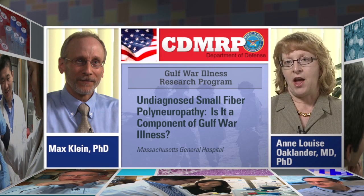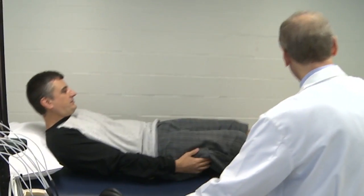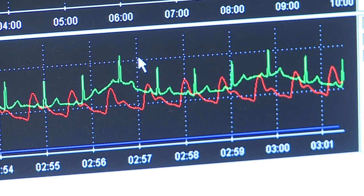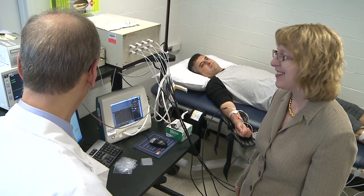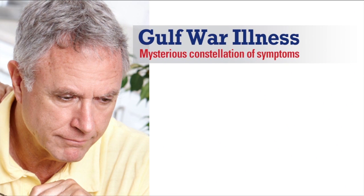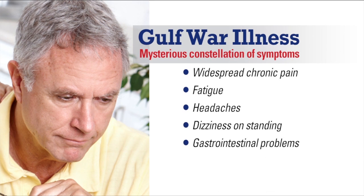Our grant is to test the hypothesis that what we call Gulf War illness may in some patients be a signal of underlying peripheral neuropathy. We're recruiting 150 veterans who are ill with Gulf War illness and also 150 veterans who are free of Gulf War illness, comparing their results with test results we've obtained in the past to see which ones give us the best indication of Gulf War illness and hence small fiber polyneuropathy. Gulf War illness is a mysterious constellation of so-called multi-organ symptoms, meaning they affect a lot of different parts of the body.